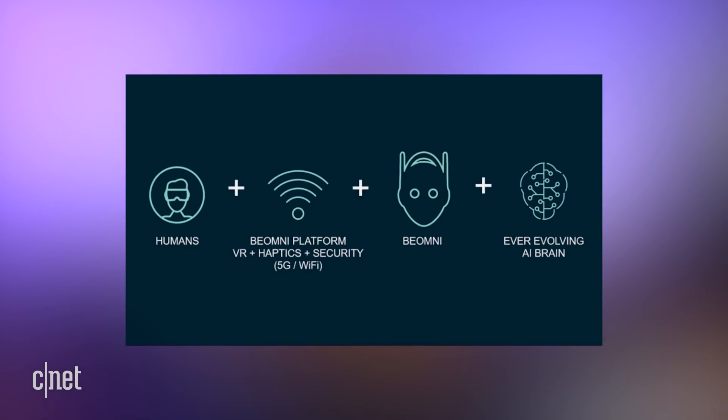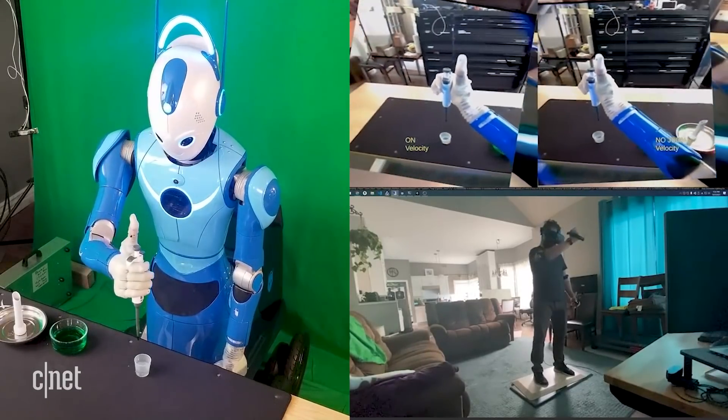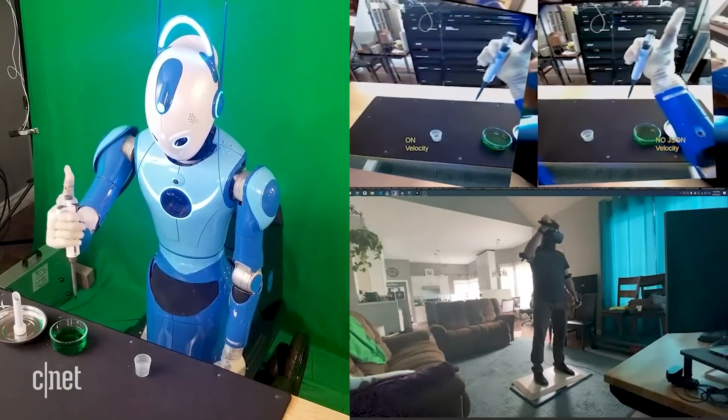That sounds wild. On your site you have an equation: humans plus Beomni platform VR plus Beomni plus ever-evolving AI brain. Your plan is to take Beomni from a human-operated machine to an autonomous one. How long have you been testing this? We're at the very start of this. We know how to do it, we know all the components, and we're starting to test it. The robot was really finished this year, and we have it running at the booth doing some very simple things by itself. As we bring it to the commercial market — think of it like a Tesla, an electronic vehicle you virtually climb into — it's first operated by a human, but over time that data goes up to the cloud and trains the AI brain so it can learn these tasks.